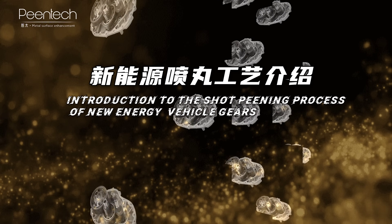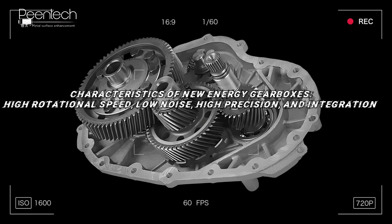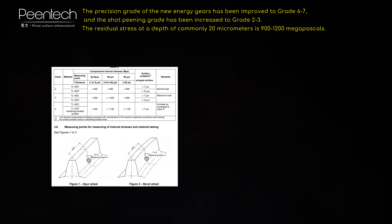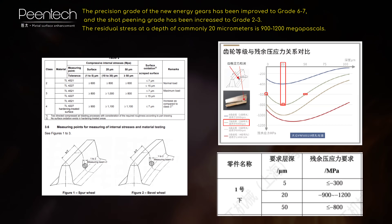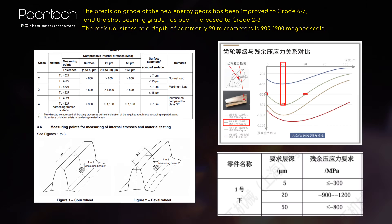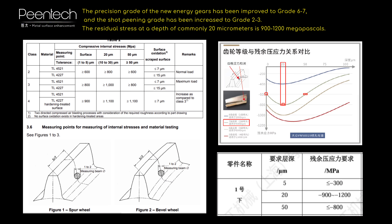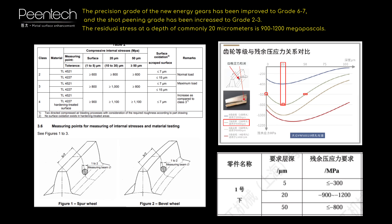Introduction to the shot peening process for new energy vehicle gears. The precision grade of new energy gears has been improved to Grade 6 to 7, and the shot peening grade has been increased to Grade 223. The residual stress at a depth of approximately 20 micrometers is 920 to 1200 MPa.